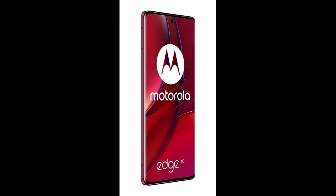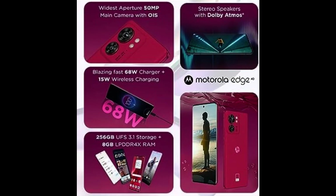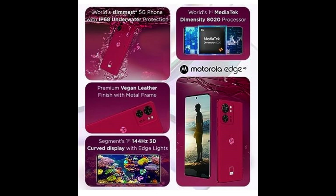Display: 16.64cm (6.55 inch) Full HD Plus, 3D Curved POLED Display. Higher refresh rates let you scroll, stream, browse, and play games without any hassle.